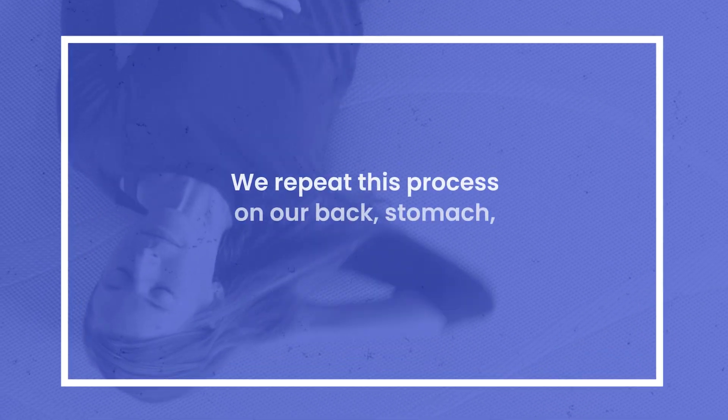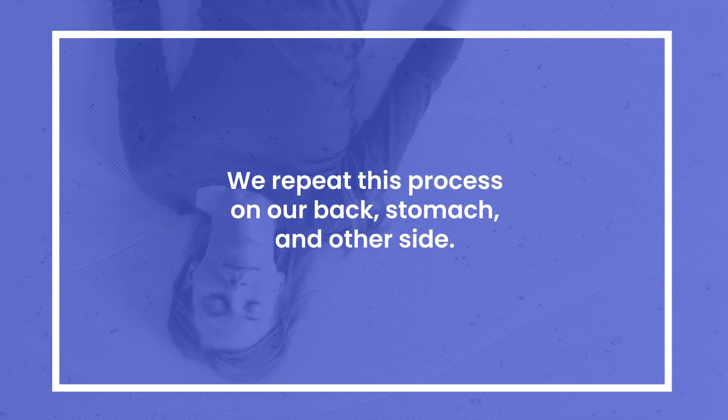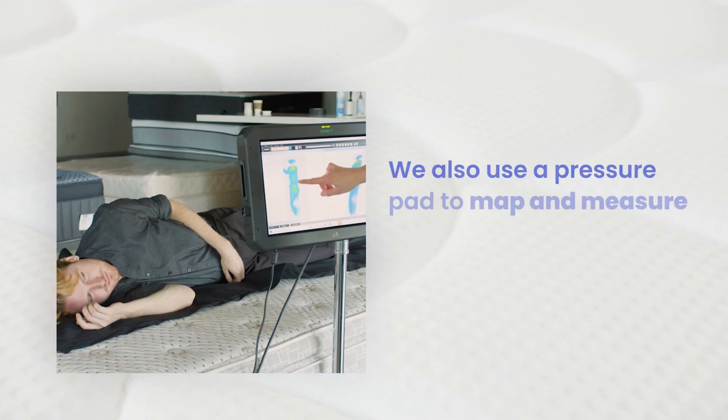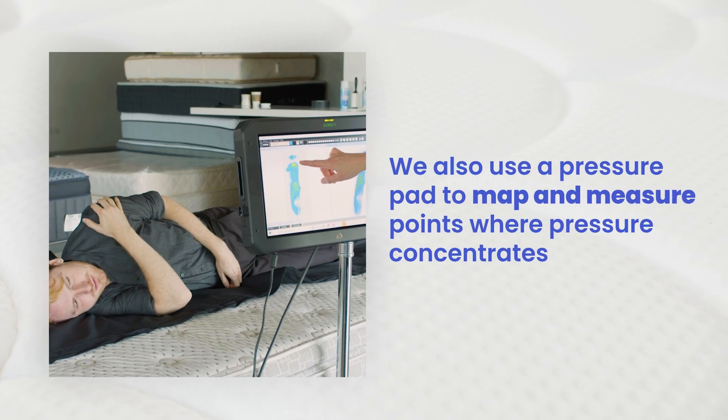They repeat this process on their backs, stomachs, and other side. In addition to the subjective tests, we also use a pressure pad to map and measure points where pressure concentrates.